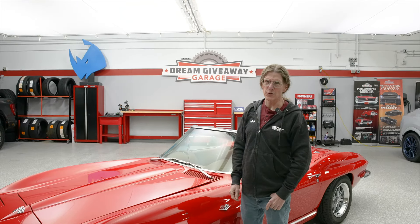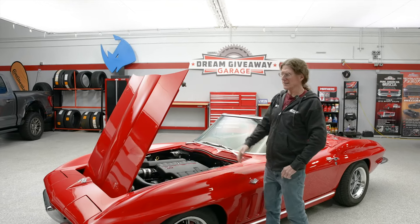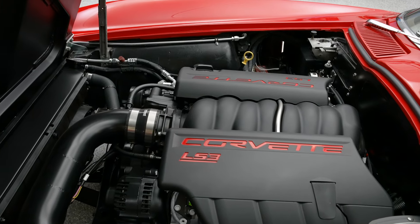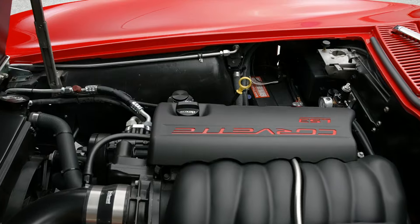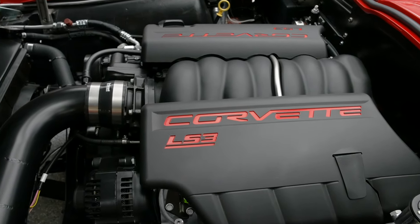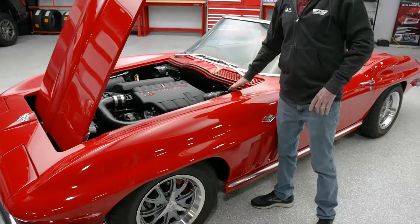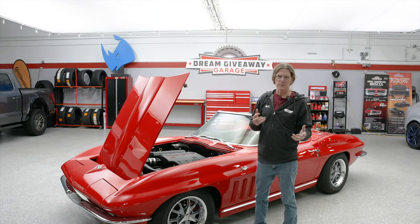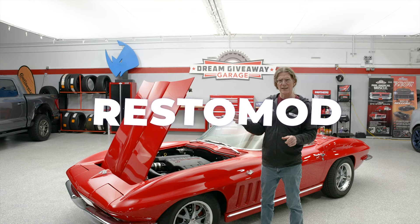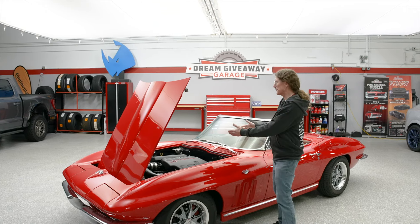If you've been around Corvettes for any length of time, you already know that the hood opens the opposite way of a regular muscle car. And what a great sight here — no Gen 1 engine like you'd see on a stock restored or NCRS concourse car. This resto mod features a 495 horsepower Chevrolet Performance LS3 fuel-injected engine. Looks beautiful under this engine bay. You can also see that Wilwood master cylinder there, as well as that Vintage Air setup. This is really what defines a resto mod — taking the two words restoration and modification.